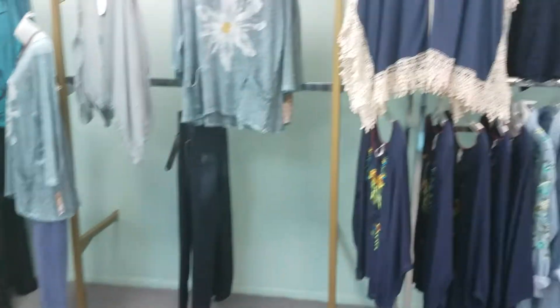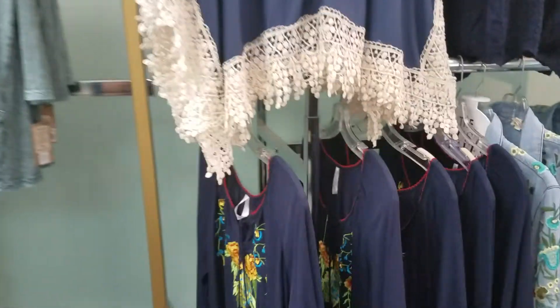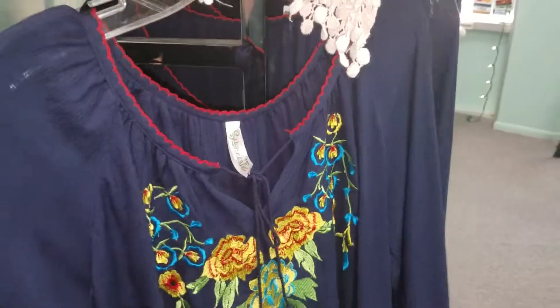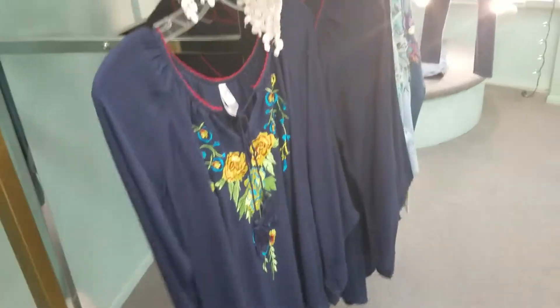Over here we have a new poncho and a beautiful embroidered blouse. Embroidery is really strong — I just got done buying for spring next year and you're going to see embroidery trim on things and the peasant blouse look all over.